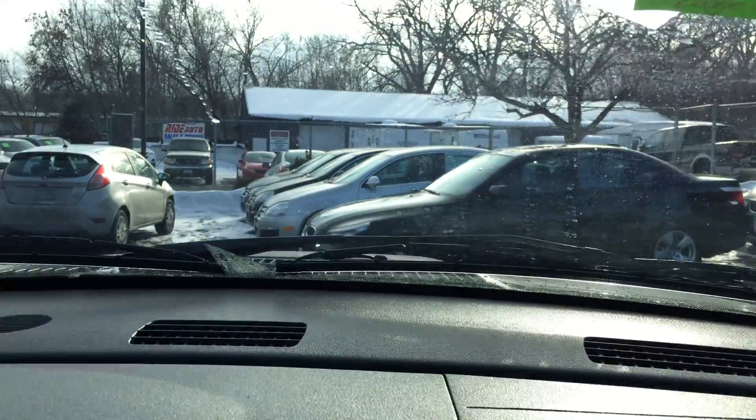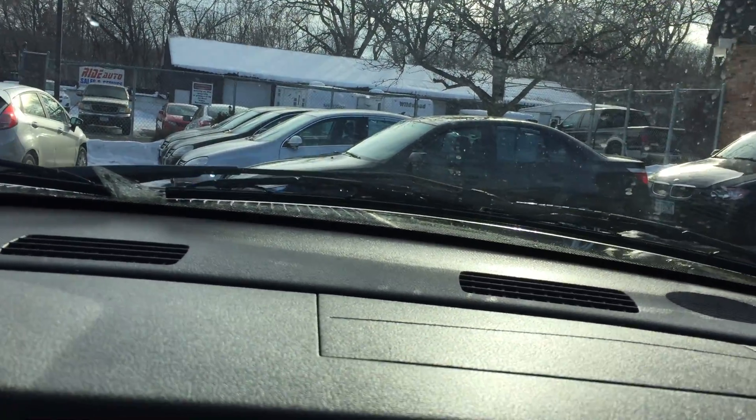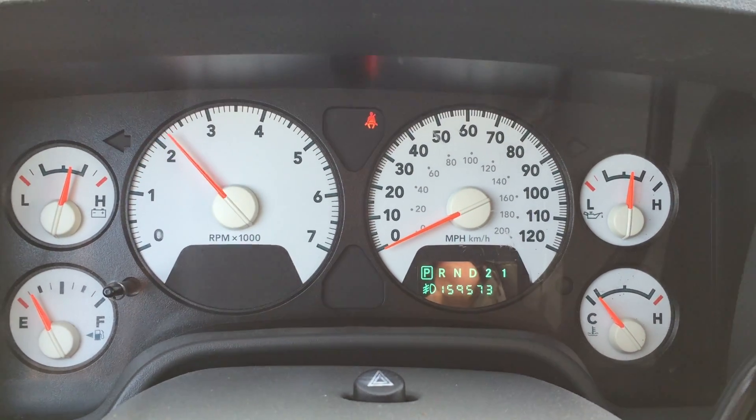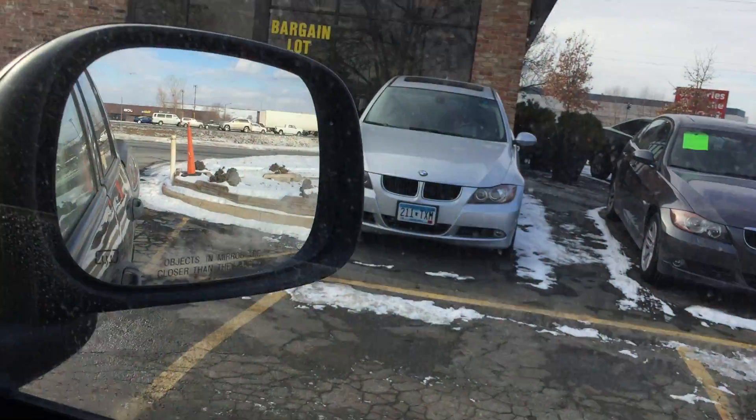Let's take you guys on a quick test drive. 159,000 miles, no warning lights. The vehicle starts right up without any issues — today's pretty cold and it started right up. All the power windows work, the mirrors, the door locks all work.